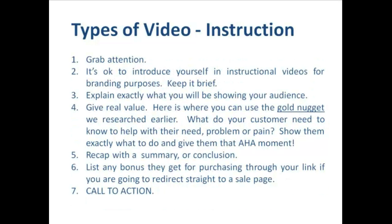For the instructional and training video script — once again, grab attention. It's okay to also take a little time to introduce yourself in instructional videos, particularly for branding purposes, but keep it brief and get into the content as quickly as possible. Number three, explain exactly what it is that you're going to be showing your audience — don't be afraid to pump yourself up a little bit and get the audience excited. Number four, give real value using your gold nugget — what do your consumers need to know to help with their need, problem or pain? Show them exactly what to do and give them that aha moment. Don't underestimate the fact that you can relieve a pain even when giving practical instruction. After delivering massive value, recap with a summary or conclusion.